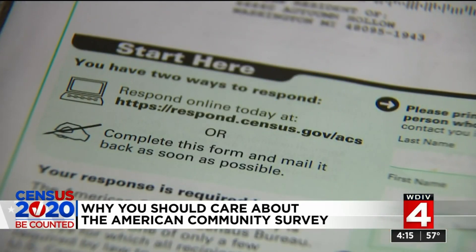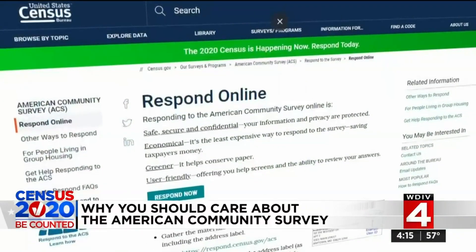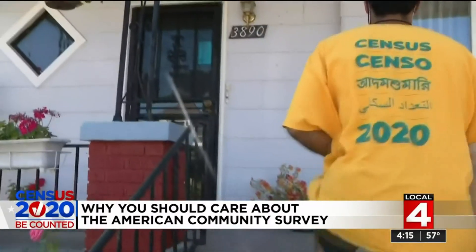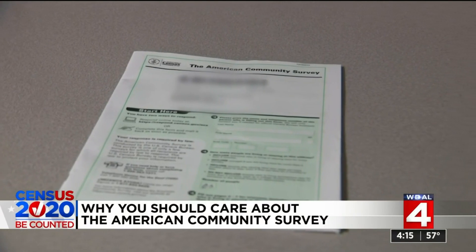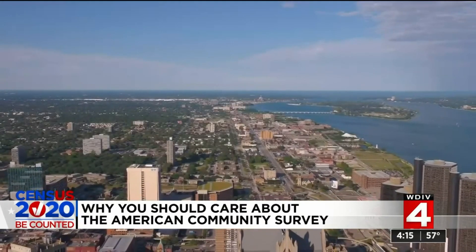There are three ways to fill out the American Community Survey: you can fill it out on the actual form, online, or when a Census worker tracks you down — and they will — they can help you fill it out over the phone. It is critically important that you not ignore this document and do your civic duty to fill this out, along with the regular census form if you haven't already.